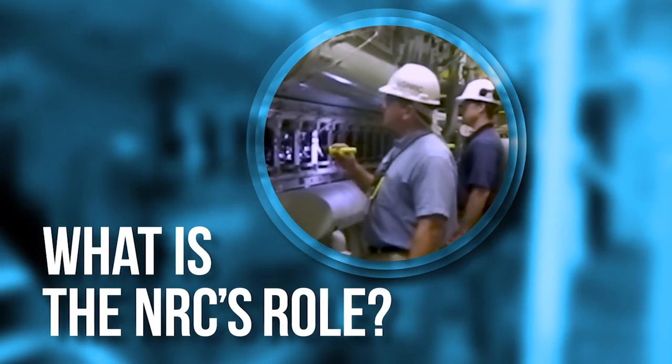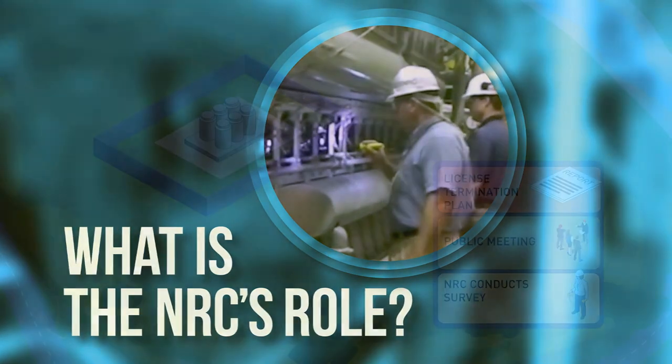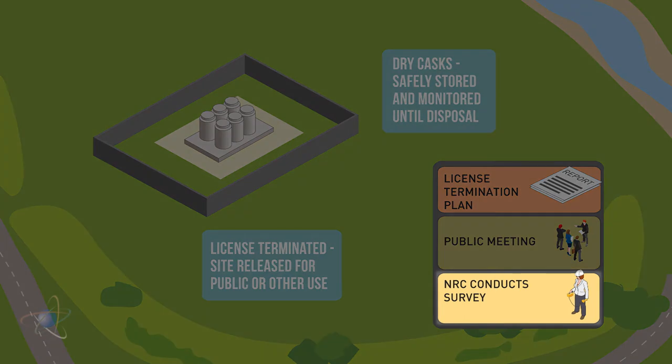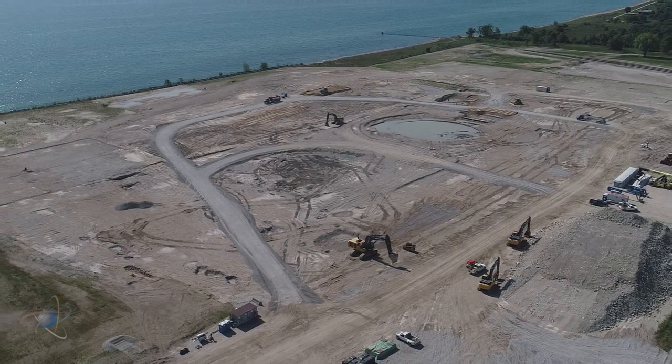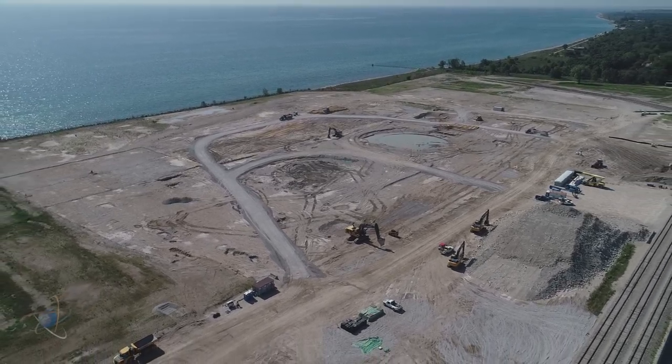What is the NRC's role? The NRC oversees each stage of the cleanup and conducts final surveys to verify that the site has been cleaned to our strict specifications. Once the NRC terminates the license, the bulk of the site may be used for other purposes, such as a new non-nuclear power plant or even a public park.